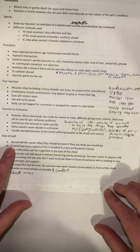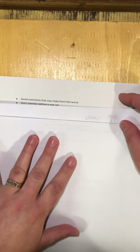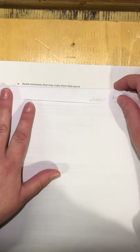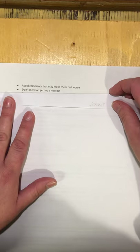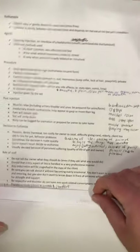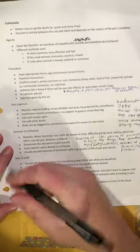This section covers the roles of the VOA — just tips for staff in general. Avoid comments that might make owners feel worse, like 'Oh well, it was his time anyway' — that might make them feel like they should have done this sooner. I'll usually say things like 'They had such a good life with you.' Don't mention getting a new pet — that's very tacky. And don't bag the animal until the client has left the hospital.